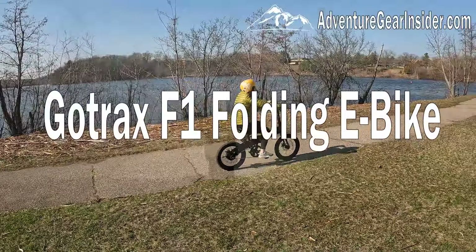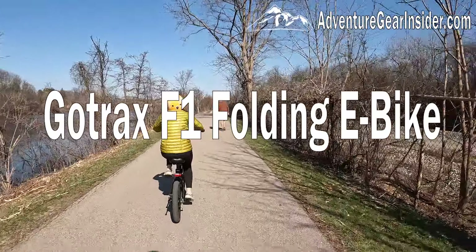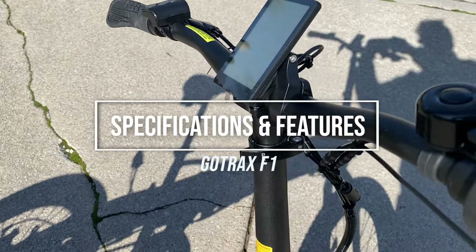The GoTrax F1 is their latest low-cost folding electric bike. It's low in price, but it has surprisingly good performance for a cheap bike. Let's talk about some specifications and features.